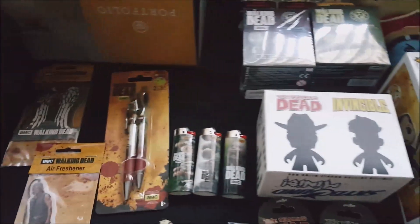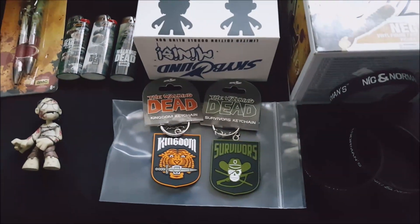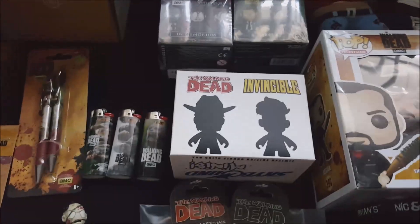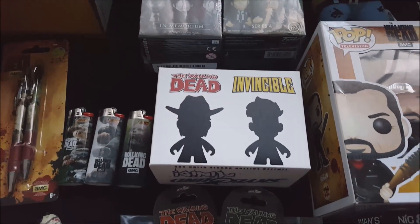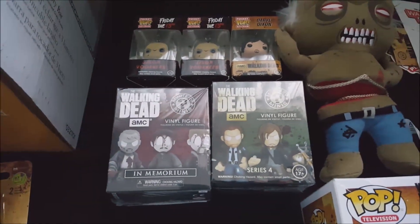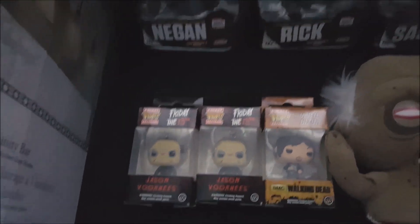I have Walking Dead pens, lighters, mystery minis loose and in boxes. I have two different kinds of keychains, never been used, still on the tags. A couple of different mystery boxes of The Walking Dead and Invincible — that's like a brick figure. These are mystery minis, the In Memoriam series and also Series 4, a Daryl Dixon keychain, and a Jason Voorhees keychain.